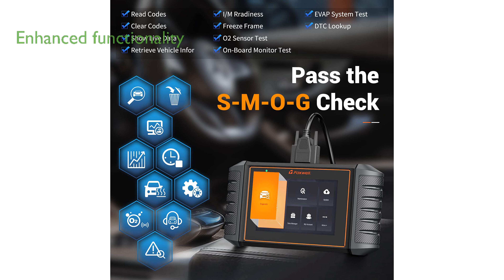The auto VIN retrieval, graphical live data display, and online troubleshooting support further enhance its functionality, making it an indispensable tool for both professional mechanics and DIY users.